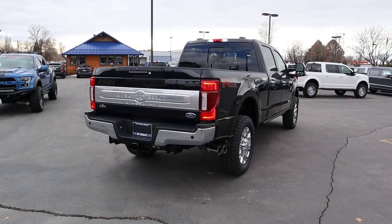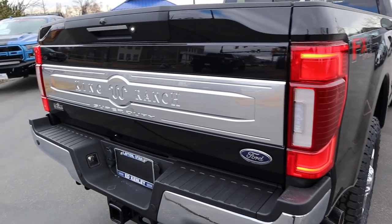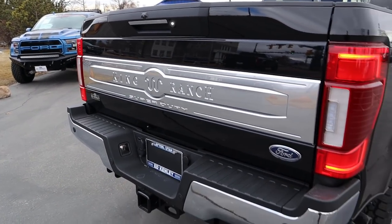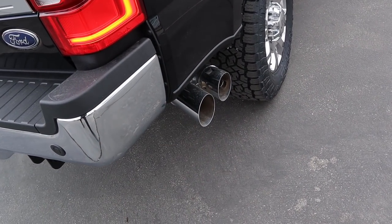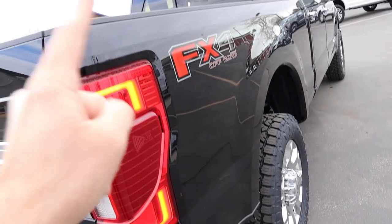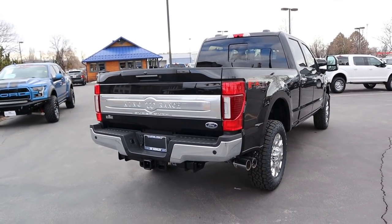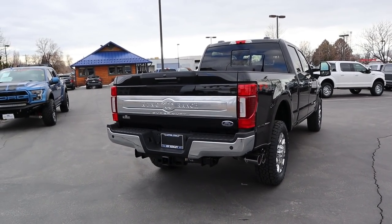At the rear of the King Ranch, you've got full LED lights, a King Ranch plaque, and the Super Duty logo just below. There are parking sensors along the back, a chrome bumper, gigantic exhaust tips on the side, and FX4 stickers. Towing capacity is right around 20,000 pounds with the F350 diesel.